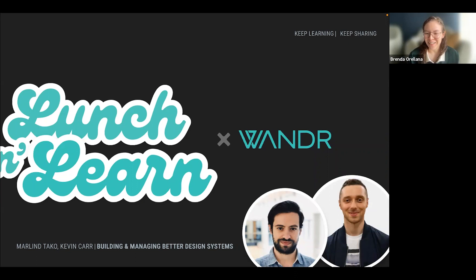Welcome everybody to this new Launch and Learn. We have Marlin and Kevin today sharing this amazing topic. Kevin is a product designer here at Wunder, studied industrial and systems engineering, and has always been fascinated by systems. From a young age, Kevin loved building Legos and puzzles — something so satisfying about taking a messy pile of pieces and creating something real. Marlin is also a talented product designer here at Wunder, has worked in many different industries, and likes to find ways to streamline processes and do less repetitive work. This is how he fell in love with design systems. They are going to talk about building and managing better design systems — lessons and thoughts from Figma Schema.